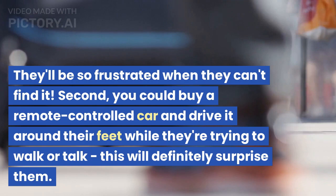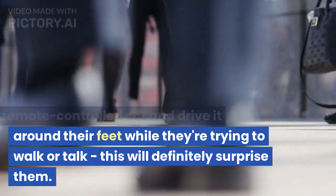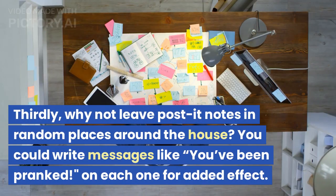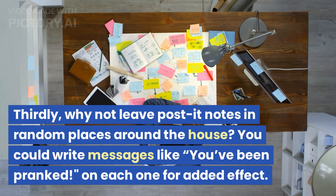Second, you could buy a remote-controlled car and drive it around their feet while they're trying to walk or talk — this will definitely surprise them. Thirdly, why not leave post-it notes in random places around the house?